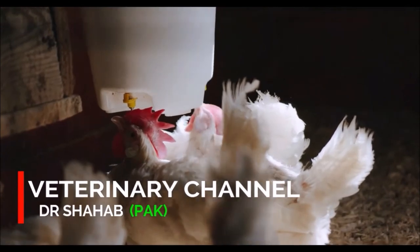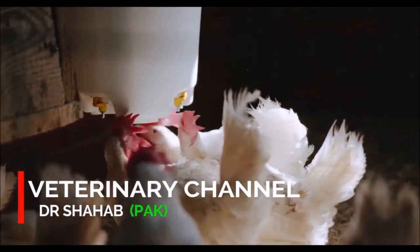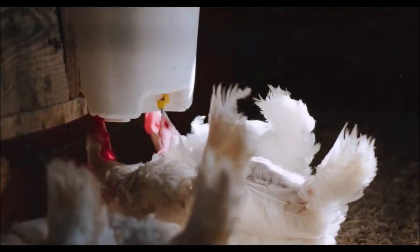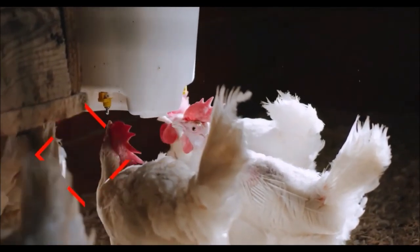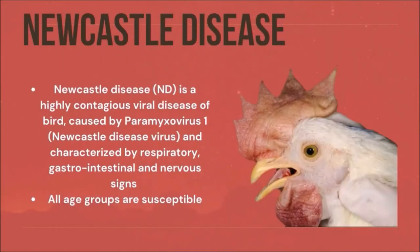Welcome to the veterinary channel. Today we will discuss one of the most important diseases in poultry, called Newcastle disease. Newcastle disease is a highly contagious viral disease of birds. It is caused by paramyxovirus, characterized by respiratory, gastrointestinal, and nervous signs.